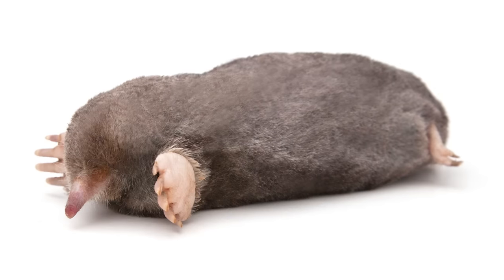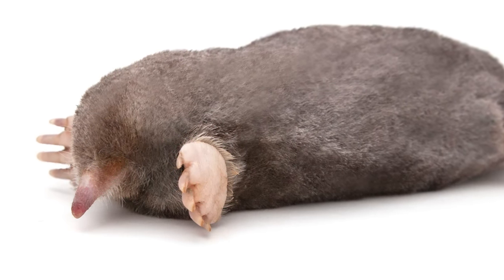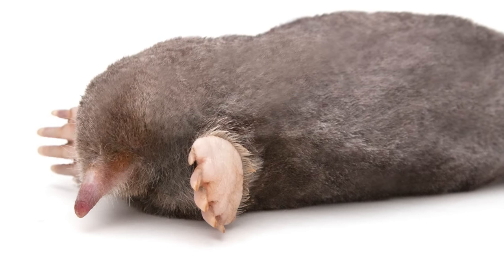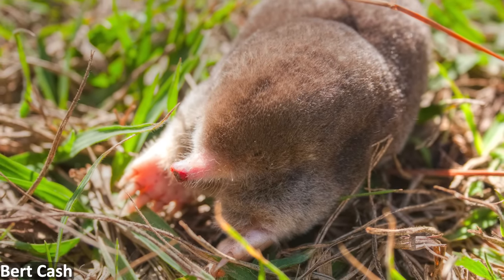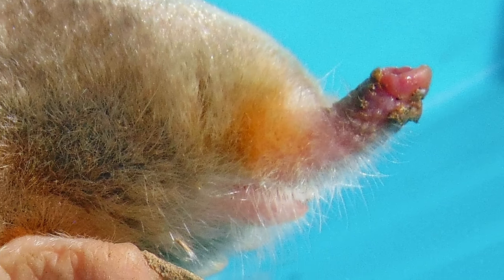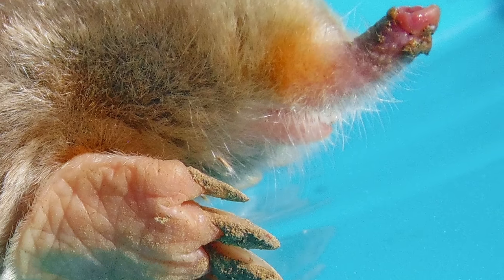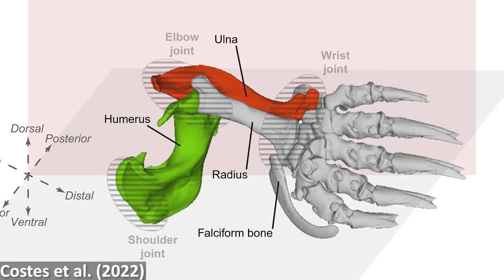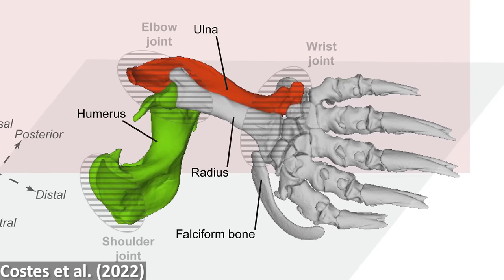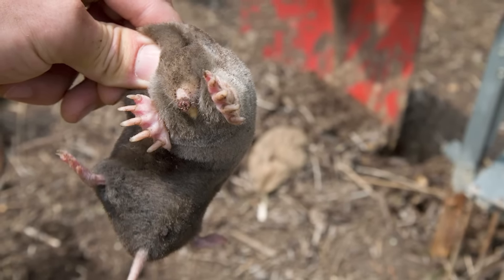The next subfamily is Scalopinae, or the New World Moles. There are six genera included, with nine species between them. All members of this subfamily are fully adapted to burrowing, with fairly elongate tubular bodies, pointed and highly mobile snouts, reduced tails and hind limbs, reduced eyes largely obscured by their fur, no external ears which could get in the way of tunnelling and fill up with sediment, and outward-turned, very broad hands with enlarged claws, perfect for scraping soil.